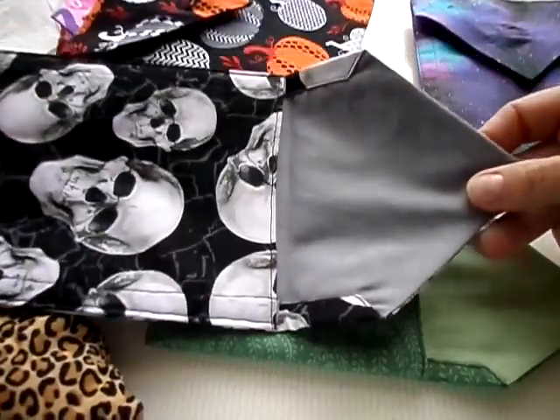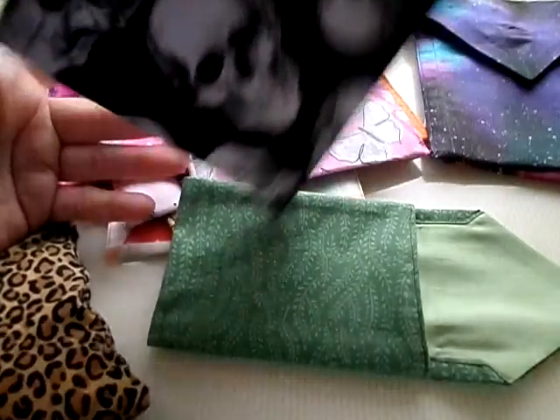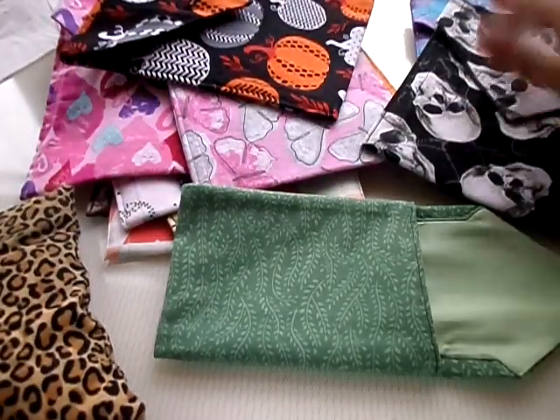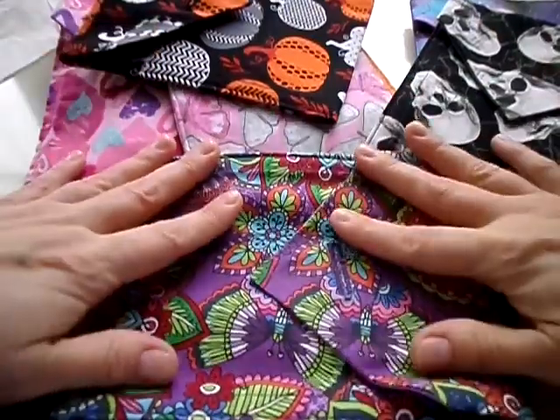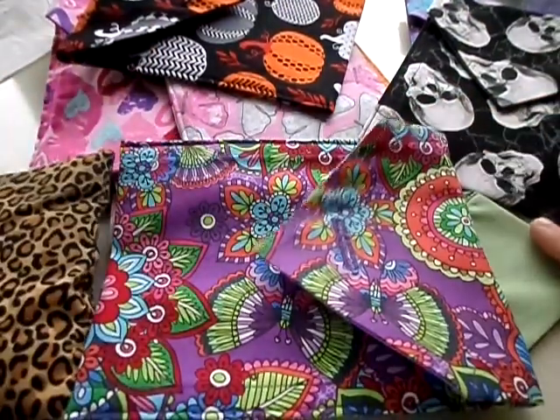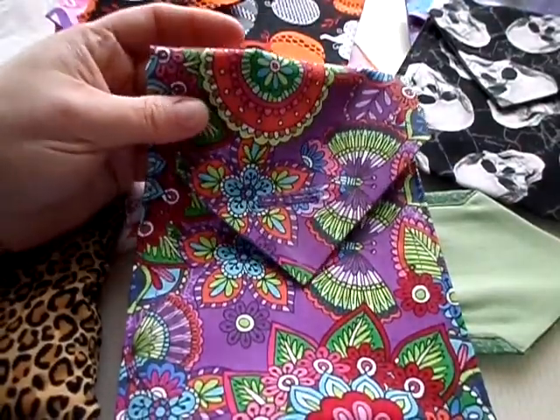People marvel at his attention to detail, and I can tell you he is meticulous, just like his parents are. So if you get a bag from Noah, you are going to get a stunning, stunning piece of work. Thank you for watching. I hope you check out Noah's work, and I'll be back with some more videos and fun things soon. Have a great day! Bye-bye.